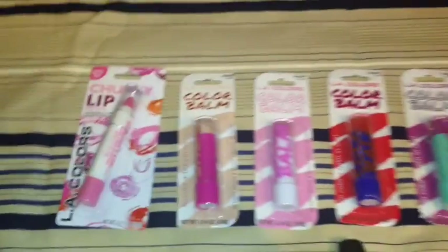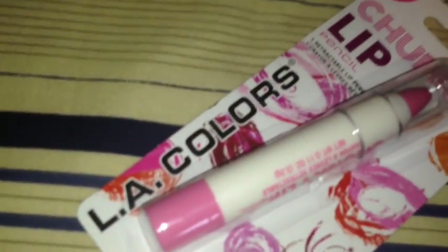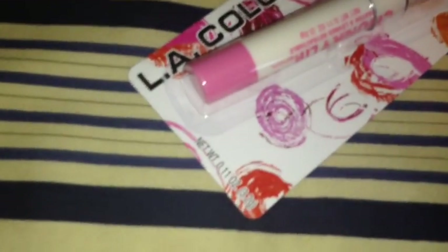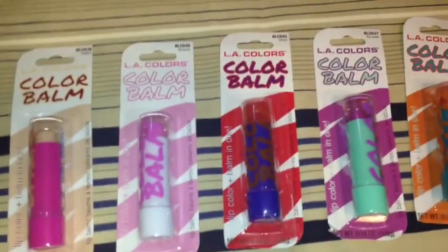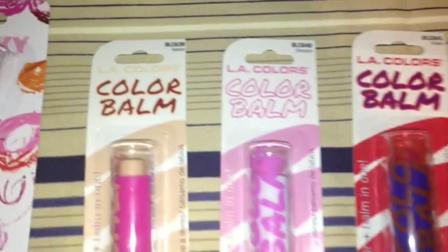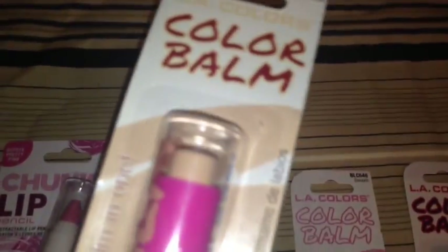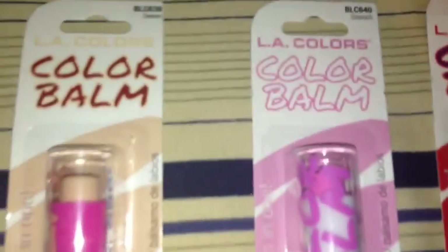For makeup products, I picked up this L.A. Colors Chunky Lip in Pretty Pink BCP515 — very pretty, with one retractable lip pencil. Finally, my Dollar Tree had the L.A. Colors Color Balm Lip Color Balm. I picked it up in Swoon, which is in pink packaging, in Smooch, and in Boom, which is a reddish color.